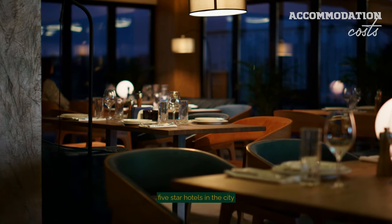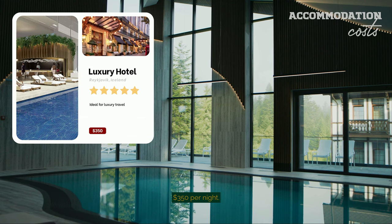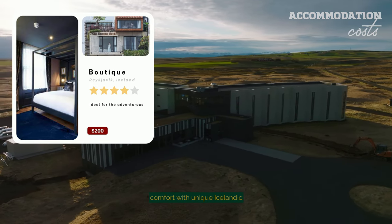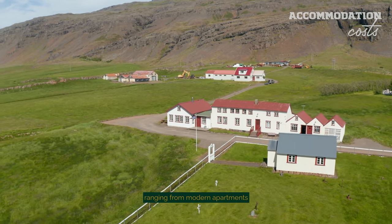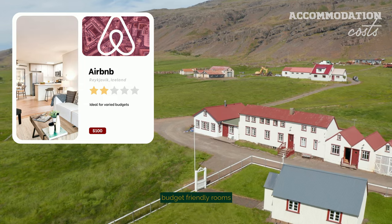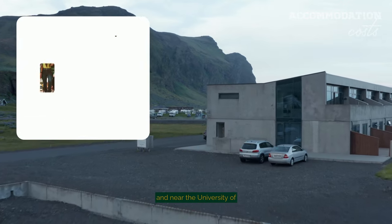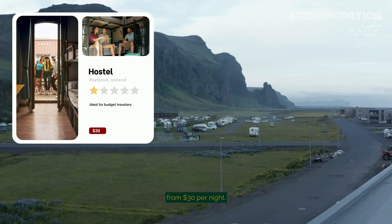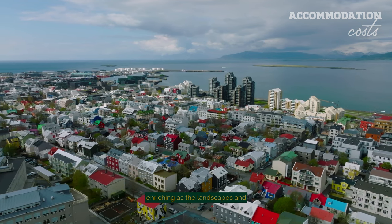For the epitome of luxury, five-star hotels in the city centre offer exquisite service and stunning views, with prices starting around $350 per night. Boutique hotels, nestled in the quieter corners of Reykjavik, blend comfort with unique Icelandic design, averaging $200. Airbnb options provide a home away from home, ranging from modern apartments downtown for about $150 per night, to cosy budget-friendly rooms at around $100. For those seeking an economical choice, hostels in areas like Laugardæla and near the University of Iceland offer a vibrant atmosphere, with beds typically starting from $30 per night. Each choice offers a different perspective of Reykjavik, ensuring your stay is as enriching as the landscapes and culture you'll explore.